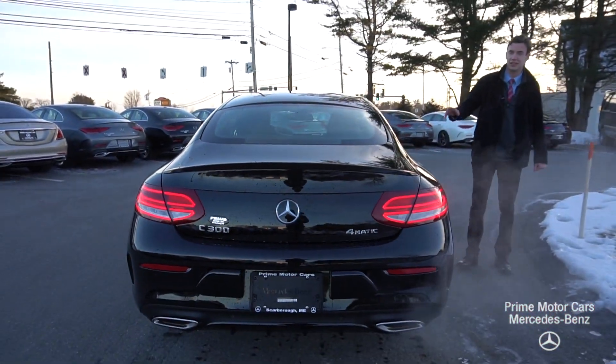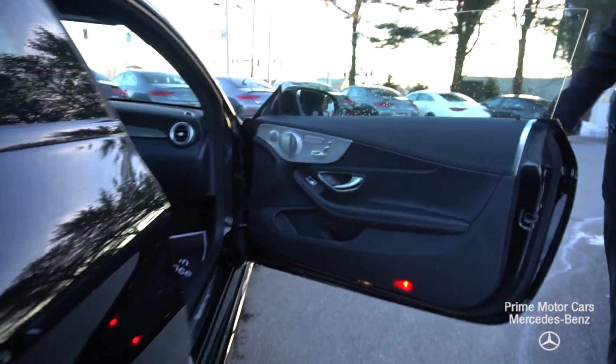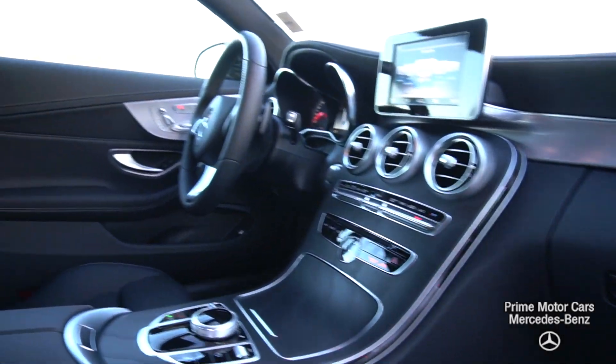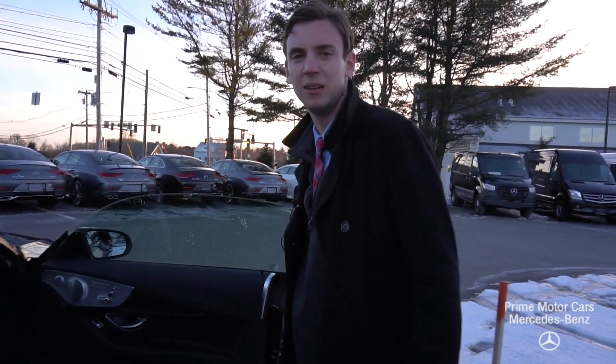Let's take a closer look at the interior. Beautiful options with this coupe styling — you get a different set of seats. You get black on the interior, stainless and natural grain trim throughout the car. Let's hop in and take a closer look.